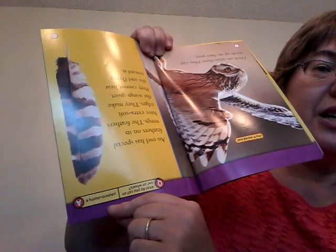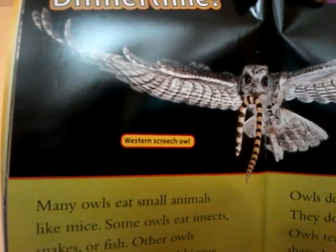Dinner time! This is a western screech owl and it caught something. Many owls eat small animals like mice. Some owls eat insects, snakes, or fish. Other owls even eat small birds and bigger animals too.